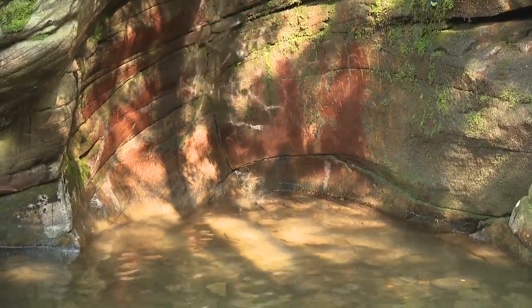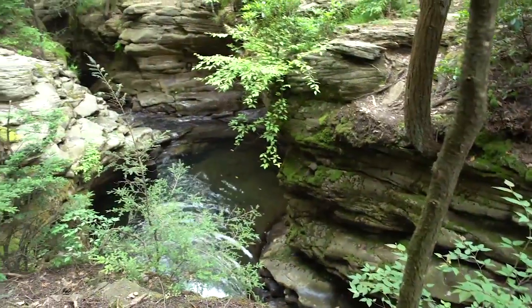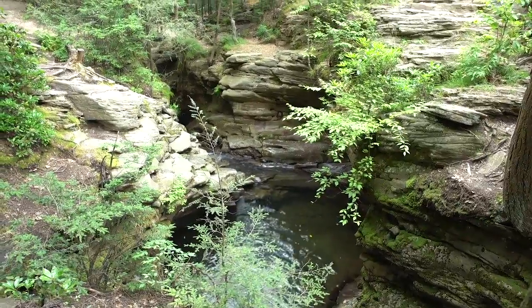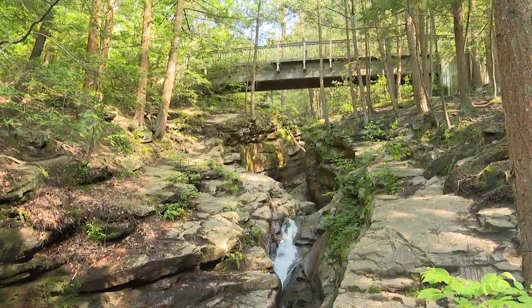There is a series of seven of these, interconnected by the stream and waterfalls leading up about a quarter mile, where you intersect the railroad bed and eventually Route 115. It's not a big area, but it's a very unique area because of these geologic formations.